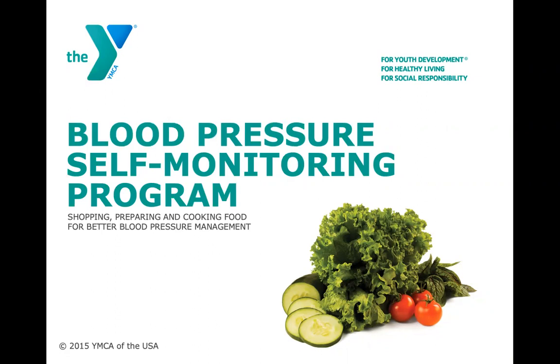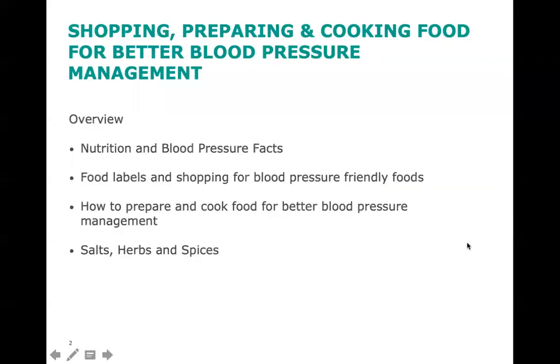These nutrition seminars address various ways of eating that we want to be mindful of to stay healthy and effectively manage blood pressure. Please be sure to write down any questions that come up. An overview for this seminar includes Nutrition and Blood Pressure Facts, Food Labels and Shopping for Blood Pressure-Friendly Foods, How to Prepare and Cook Food for Better Blood Pressure Management, and Salts, Herbs, and Spices.